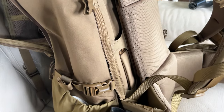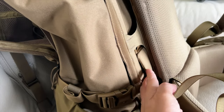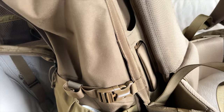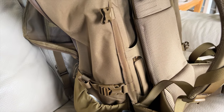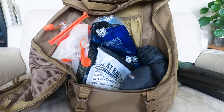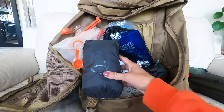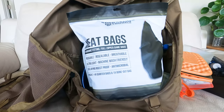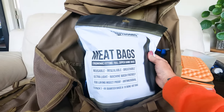If we happen to be so lucky to harvest an elk on our trip, this bag detaches from the frame — it has a meat shelf that creates a little scoop at the bottom. You debone your elk quarter, shove it between the frame and the bag, and cinch everything tight. We also got rain fly covers when we purchased our bags. We haven't had to use them yet, but we will be bringing them on our elk hunt.